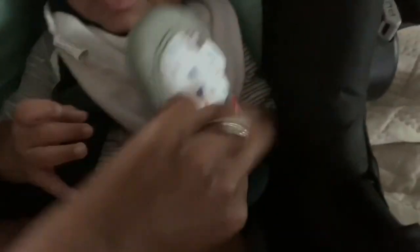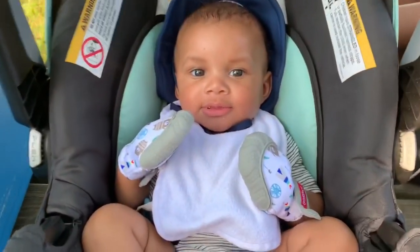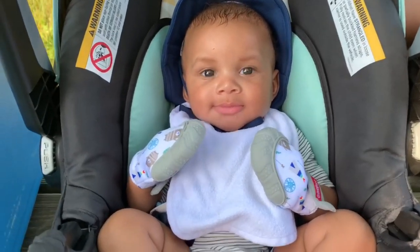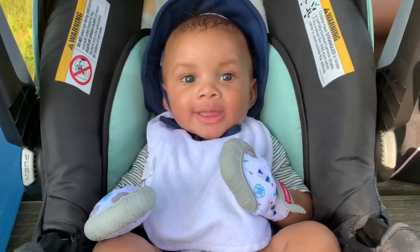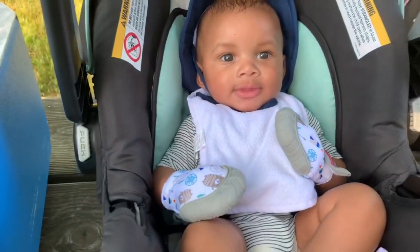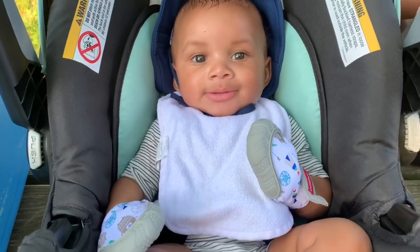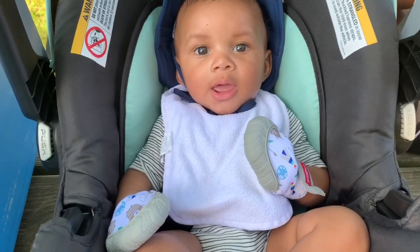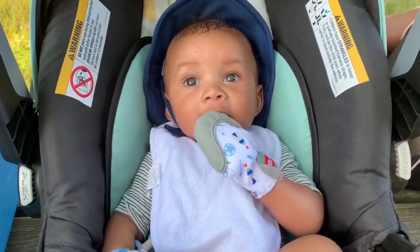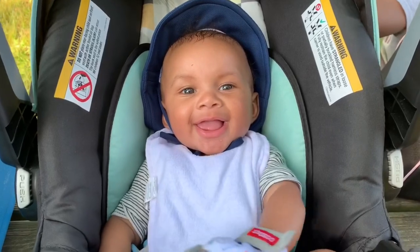All right. Hey buddy, how do you like those mittens? I knew that was going to happen — as soon as I put the mitts on your hands, you weren't going to suck them. There he goes! Does it feel different? Are you trying to suck your hands? Yeah, it feels different.